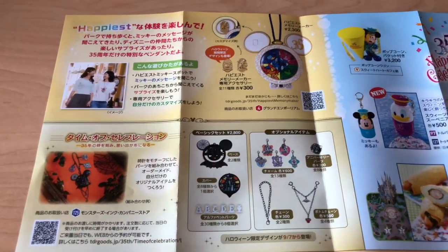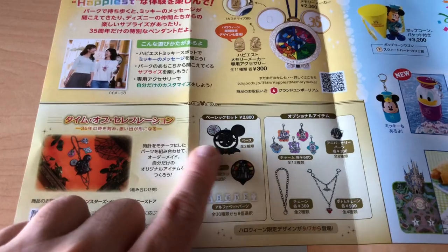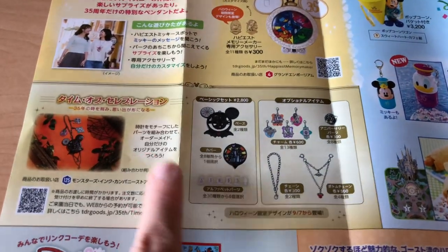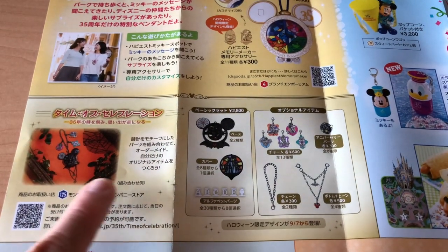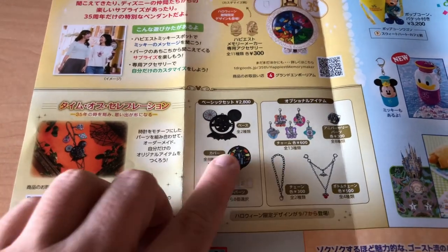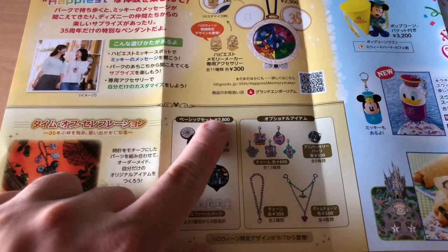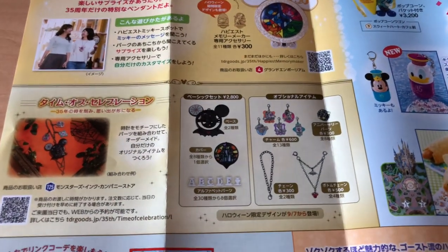Now for the good part. We have different customizable keychains. They're doing this for the 35th anniversary, but they have a Halloween version. This is at both Disneyland and DisneySea. Here at Disneyland you can do it at the Monsters, Inc. attraction — just go to the building there and you get to pick a base and different little charms. Everything starts at 2,800 yen, which is about 26 US dollars.